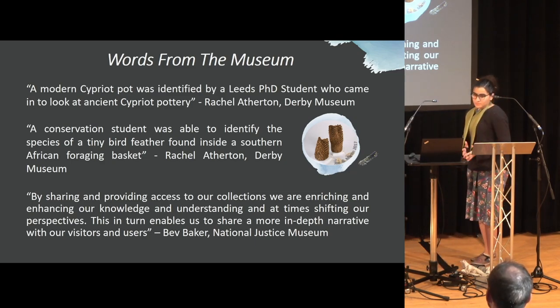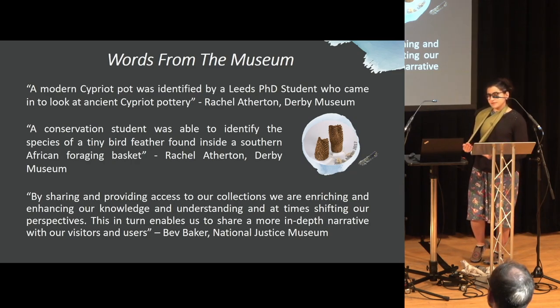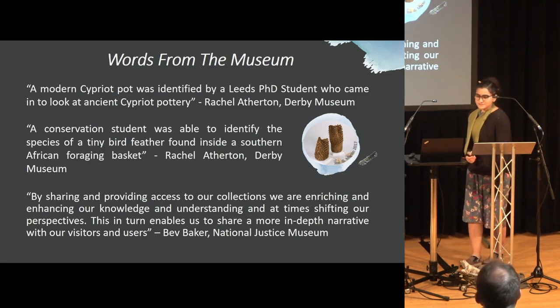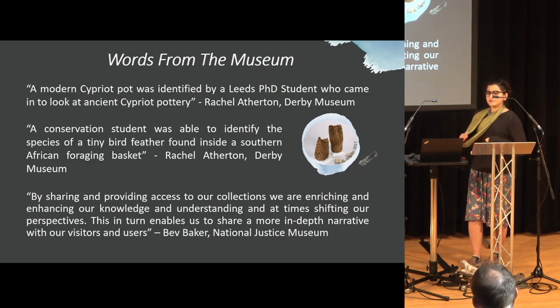I also asked a few other museums for opinions. Similar to the false dagger, Derby Museum had a student from Leeds come in who identified a late 19th to early 20th century object that a previous cataloguer had labeled as ancient — labeled as ancient, but not ancient. Another unusual finding came from a conservation student from Lincoln, who was able to identify a tiny bird feather from a southern African foraging basket, which helped narrow down the area where the object was found. The object's initial tag had described 'Southern Africa' as the entire information and nothing else.